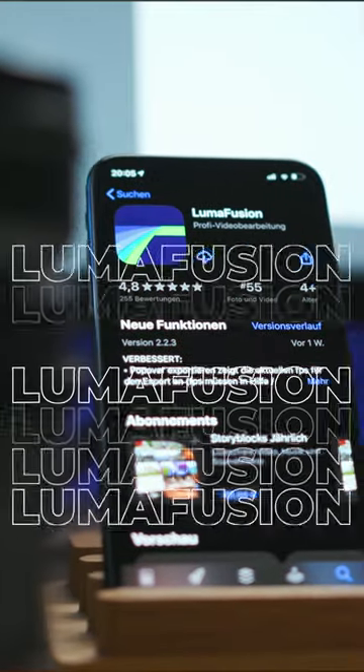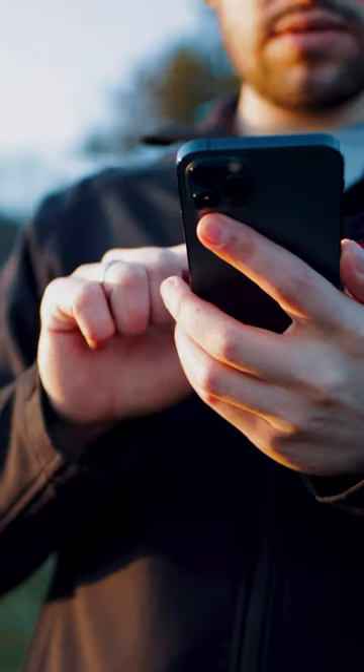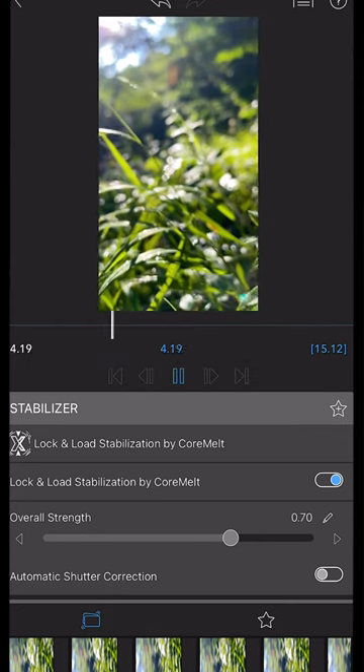The first one is LumaFusion. That unfortunately only works for iOS users, but this definitely is the best way how you can edit videos with your smartphone. You can basically do everything — it has pretty much unlimited features, and like I said, that's my go-to.